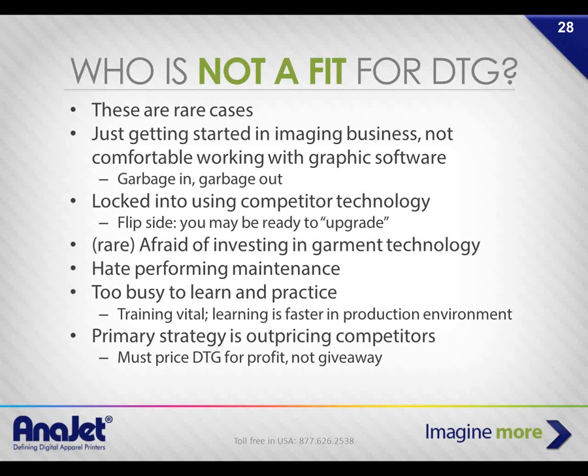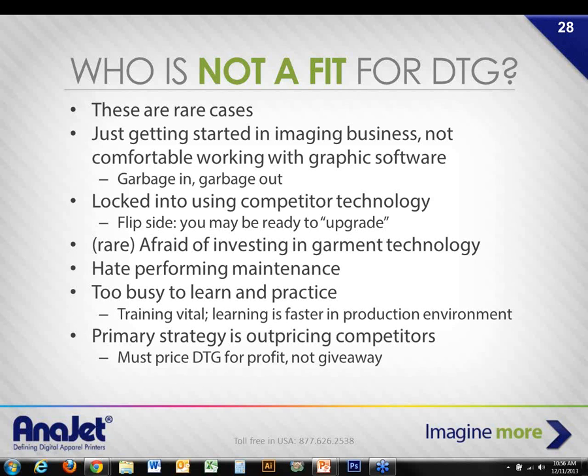If you're locked into competitor technology and haven't fully paid it off, it may still be time to upgrade because production capacity with an MP10 far exceeds anything else on the market. Andy started with an MP5 and upgraded to an MP10 because he needed to get shirts out faster to get more work out of his shop — he needed capacity. There are some folks who don't want to invest in garment decoration technology, and that's fine — there is an element of artisanship to this, but it's comparable to learning any new substrate.